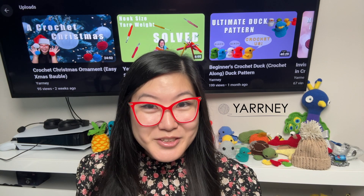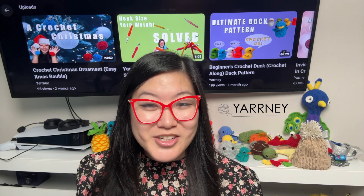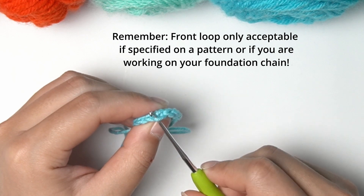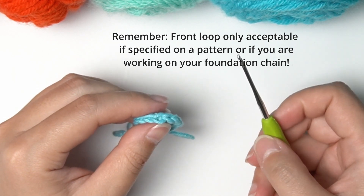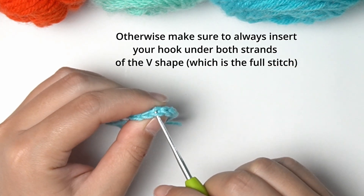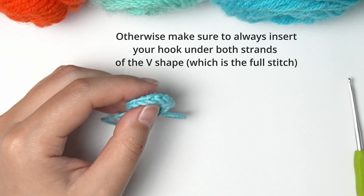Mistake 3: Crocheting only on the front loop by mistake. This mistake can result in beginners not having a proper understanding of what a stitch looks like. Crocheting in the front loop is acceptable if the pattern calls for it, or if you're doing your foundation chain at the beginning of a project. Other than that, you should always make sure to crochet in the full stitch, which is both strands of the V formation. Your hook must always go under the two strands of the V shape. Make sure you can see both strands before inserting your next stitch.